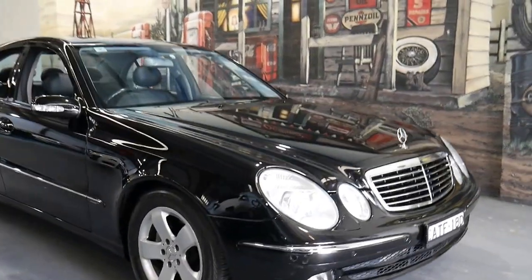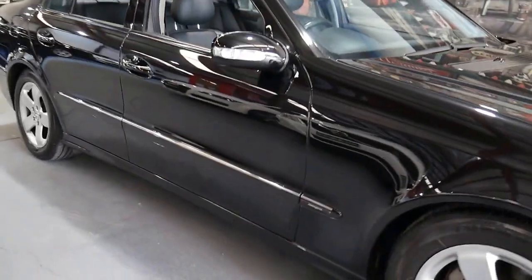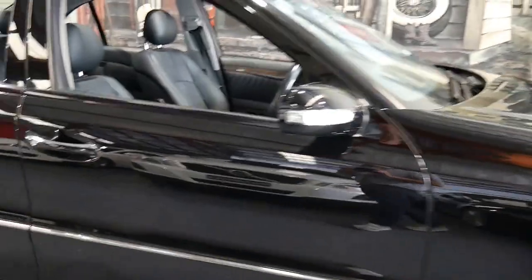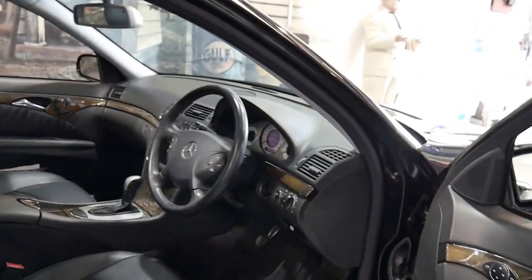Well ladies and gents, a beautiful black Mercedes E350 Avant-Garde from 2005. One of the first W211 E350s that came out — the majority of them in 2004 and 2005 were E320s, but we're so excited to get a 350 in 2005.